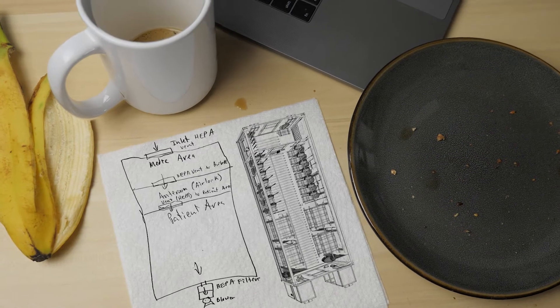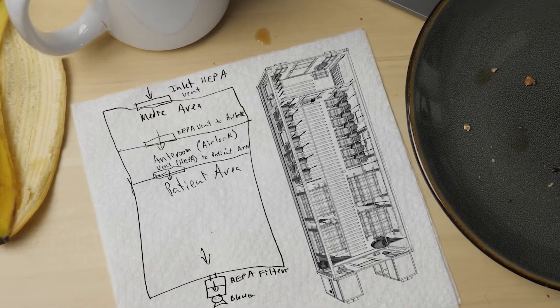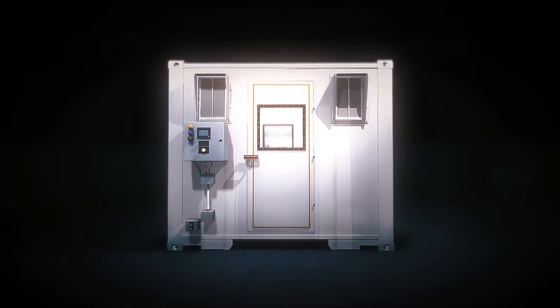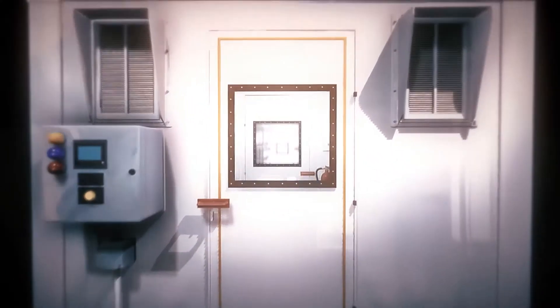In my career in the military, I have never seen a capability go from a drawing on a napkin to a fielded operational capability in less than two months.